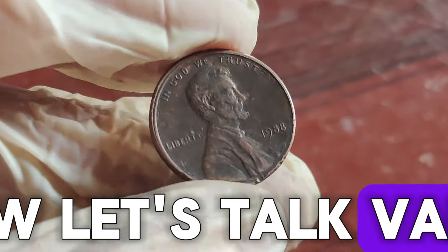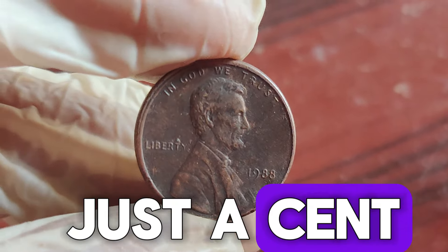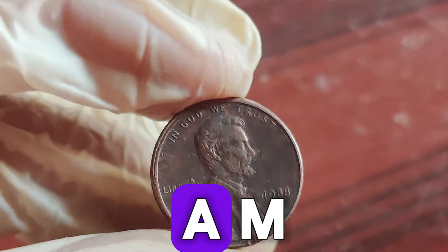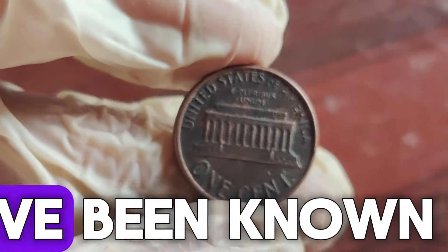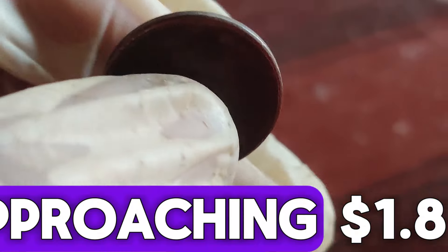Now, let's talk value. While a regular 1988 penny might be worth just a cent, those rare 1988 Wide AM error pennies can fetch a fortune at auction. In pristine condition, these coins have been known to sell for hundreds of thousands and, in some cases, even approaching $1.8 million.